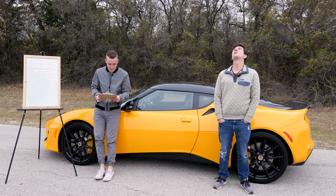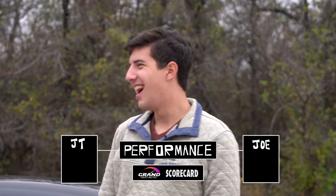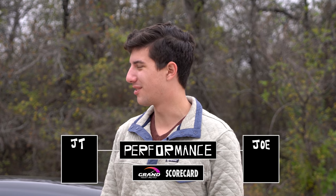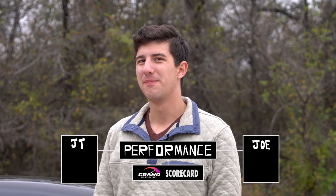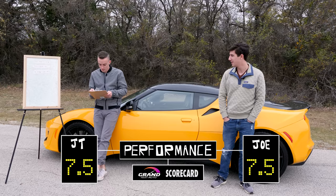It is freezing, so we're going to knock this out real quick. Performance — it's fast, it could be faster, there are faster cars, but it's still a heck of a lot of fun. Zero to sixty is four seconds and it corners fast. We're going with seven and a half on performance.